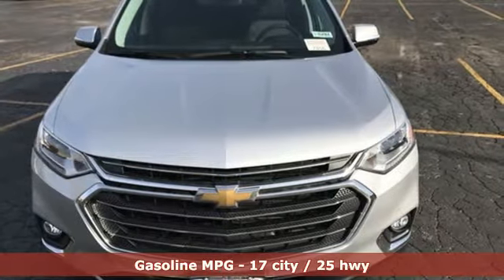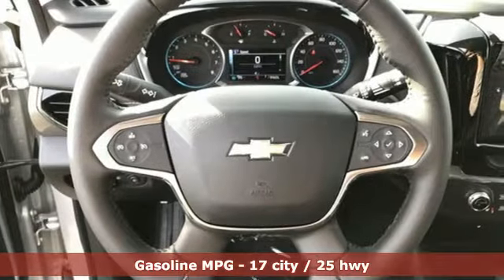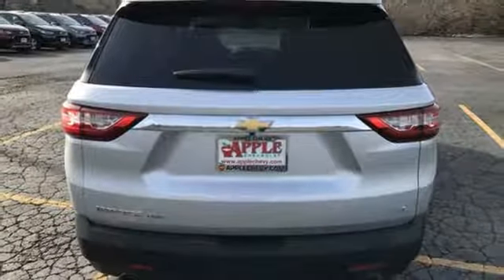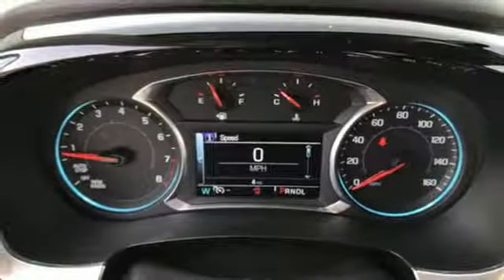It comes nicely equipped with features you'll love: automatic transmission, front heated and ventilated bucket seats, streaming audio, rear parking sensors, dual zone climate control, power heated mirrors, external memory control, active grill shutters, Wi-Fi hotspot, and V6 engine.